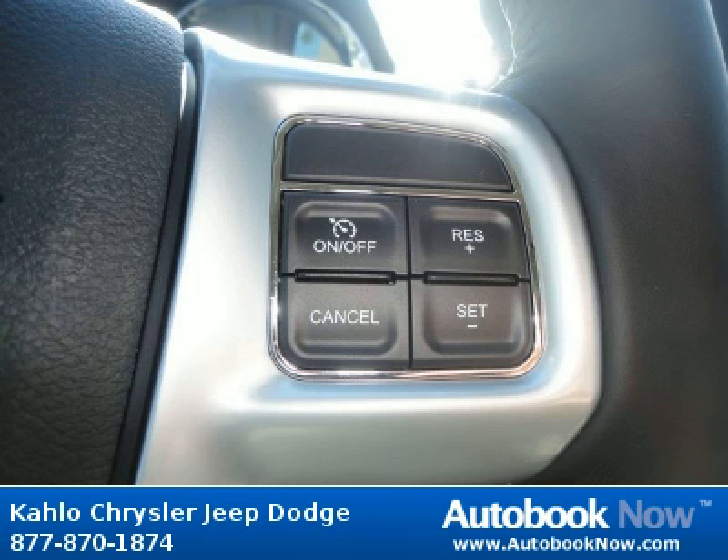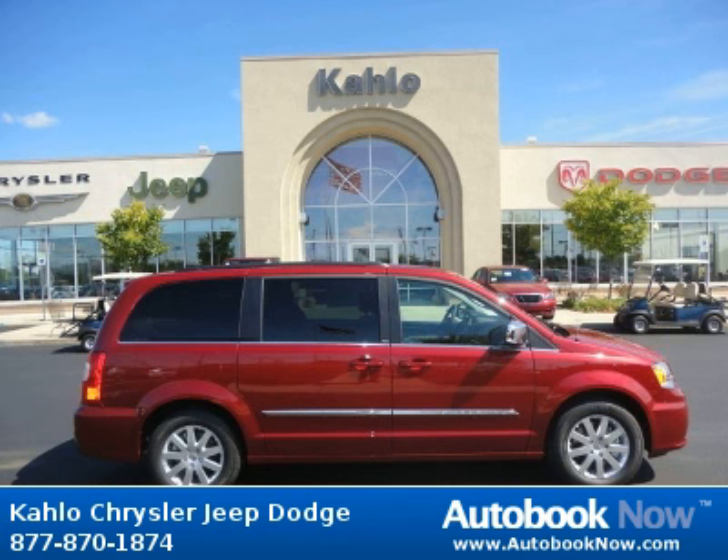This Town & Country is available at Kahlo Chrysler Town & Country.